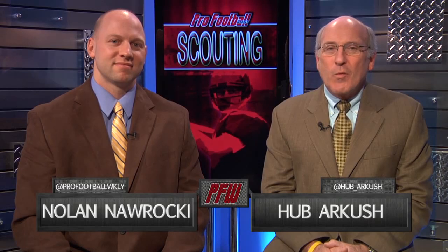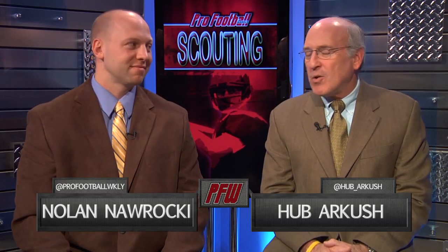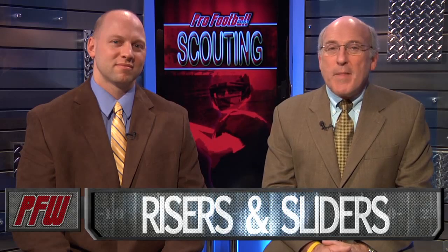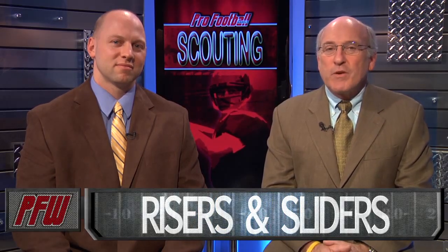Hi, I'm Hal Barkas for Pro Football Weekly, along with our senior editor, Nolan Naraki. Nolan is also the lead scout and talent evaluator here at Pro Football Weekly, and the author of our Pro Football Weekly Draft Preview Guide magazine and Pro Football Weekly Draft Preview book.